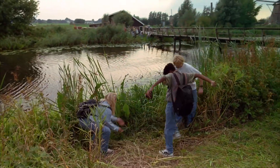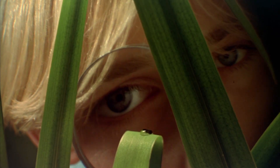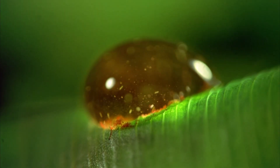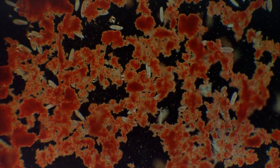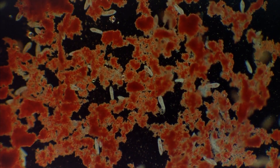As students today make their own discoveries, imagine the moment when van Leeuwenhoek peered through his more powerful instrument and discovered a living kingdom in a drop of water. This busy world of single-celled paramecia is only one millimeter across.